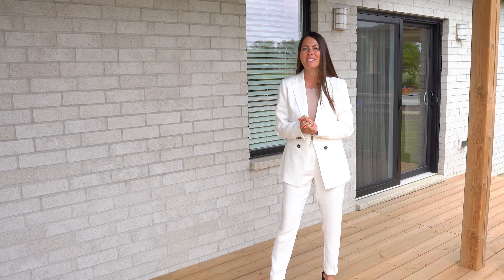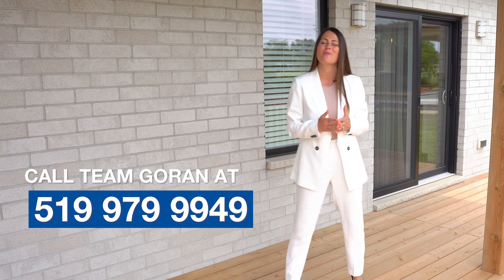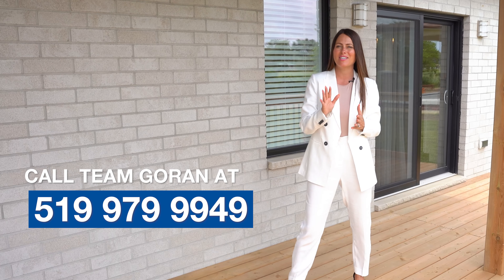Thank you so much for taking the time to join me today on a tour of this beautiful home. Should you have any questions at all, please feel free to reach out to myself or anybody at Team Gorin REMAX Care Realty. Thanks so much and enjoy your day.